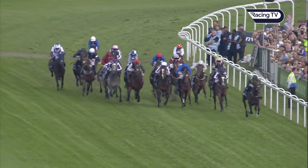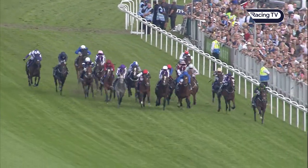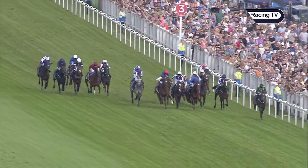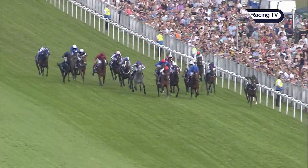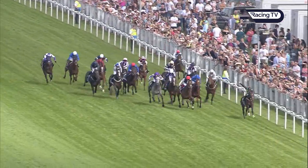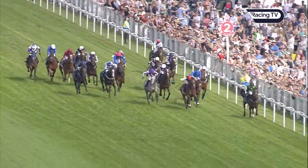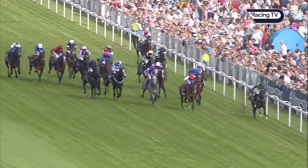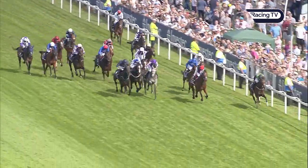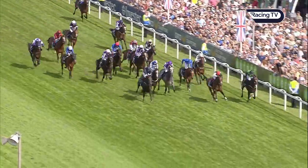They're homeward bound with three and a half furlongs left to gallop. Douglas McCarthur is loose on the field, chased by The Anvil, Best Solution, then Venice Beach. Cracksman begins to find his stride, moving into second place and eating into the leader's advantage. Permian, Capri out very wide, Cliffs of Moher, and then Eminent. They race down inside the final two furlongs, Douglas McCarthur chased all the way by Frankie Dettori on Cracksman.